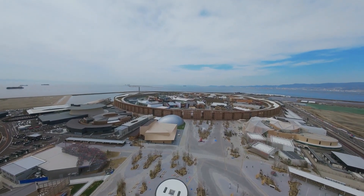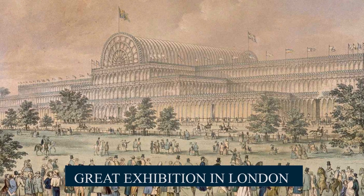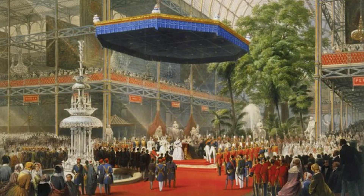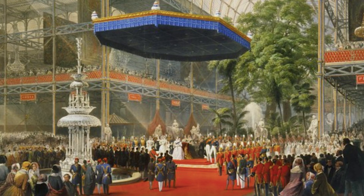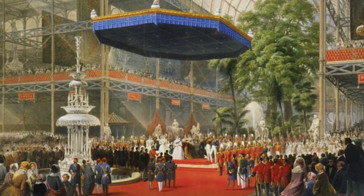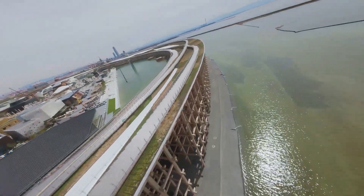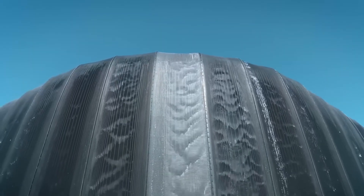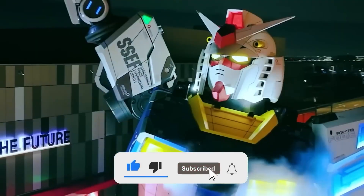So what exactly is the World Expo? Established in 1851 with the Great Exhibition in London, the Expo was envisioned as a grand showcase for the world's most groundbreaking ideas, inventions, and cultural achievements. Held every five years, the World Expo — also known as the Universal Exposition — is like the Olympics of innovation, architecture, and diplomacy.